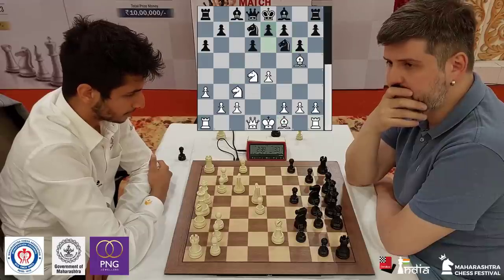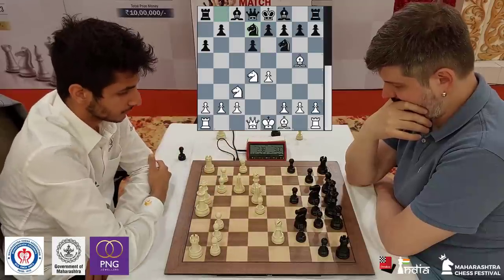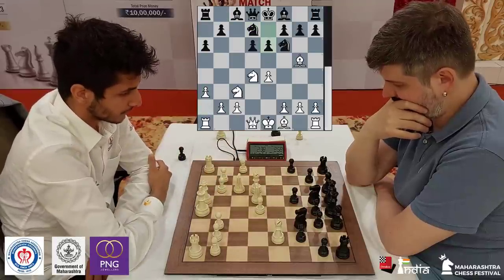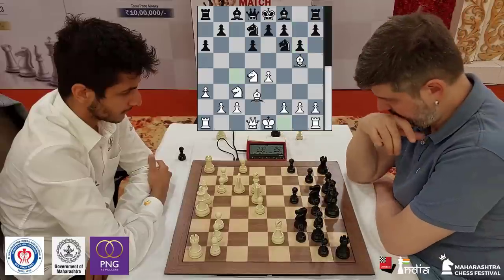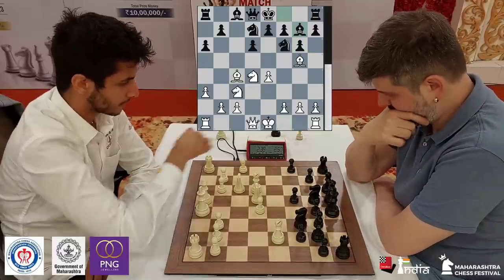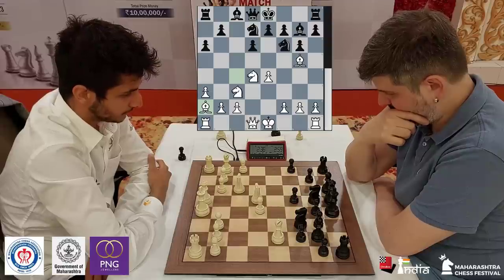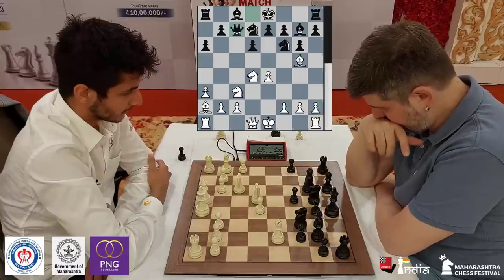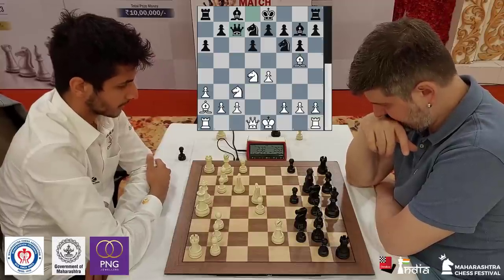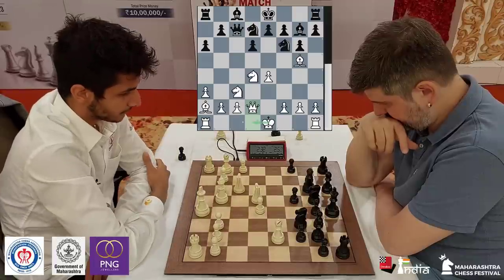In case the opponent had gone e6 after Nbd7, a3, e6, then you could go for Qe2 and quickly long castle. So with g6, Vidit does go Bc4 and now Bg7. He puts his bishop back on a2. Black's position looks pretty fine. Qc7, putting the queen on a very ideal square, and with it brings Qd2 with the idea of long castle.